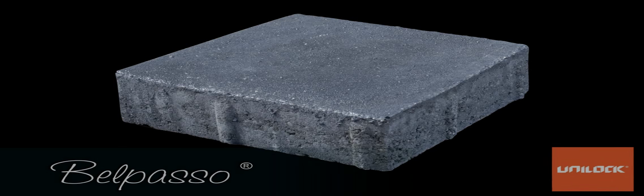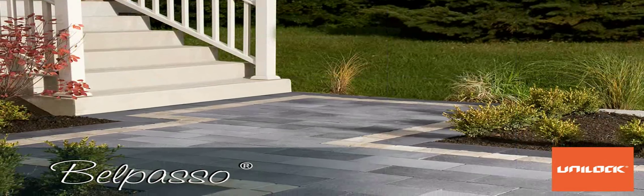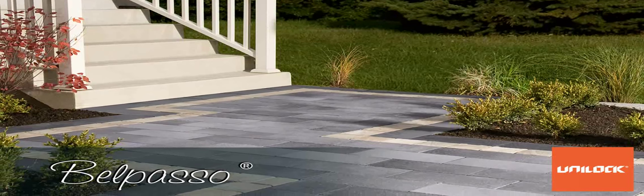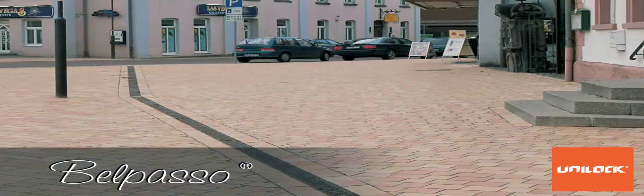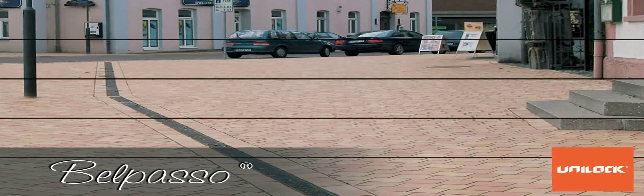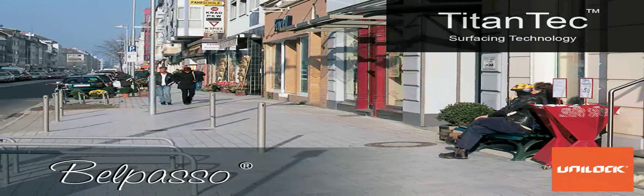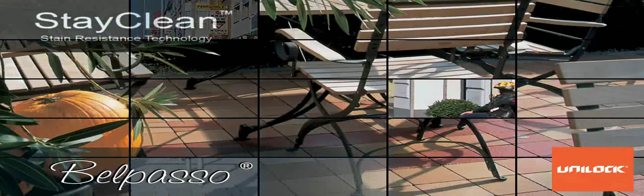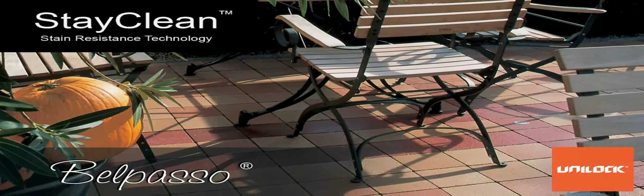Unilock is revolutionizing commercial and residential paving with the introduction of Belpaso. Imagine a paving stone surface that's virtually maintenance-free — not even chewing gum will stick to Belpaso. More than maintenance-free, Belpaso is the most durable paver surface available today, with the breakthrough Titan Tech high-performance surface technology and stay clean Clean Factor 120, making it virtually impenetrable to food and organic matter stains.